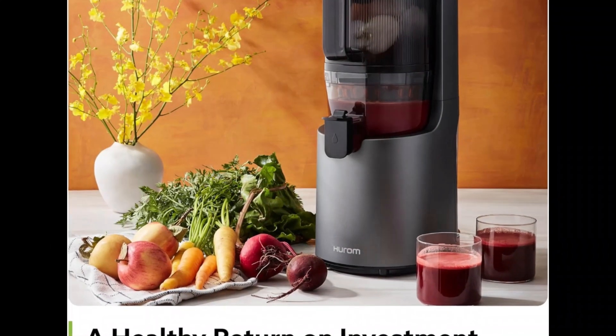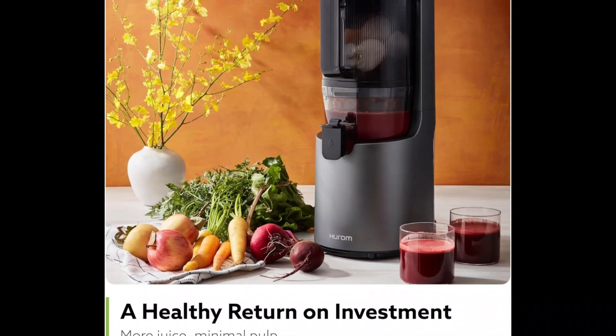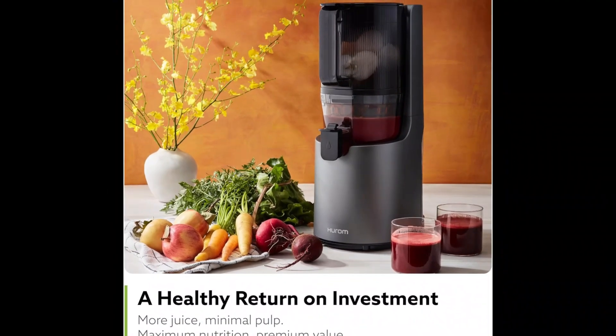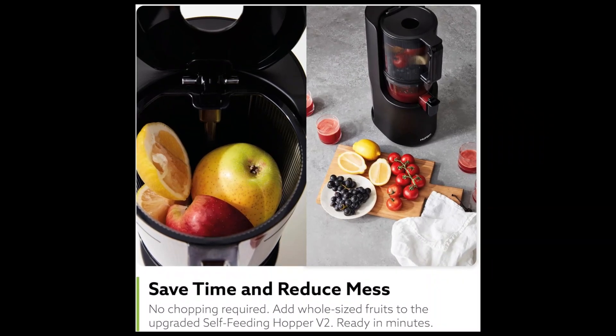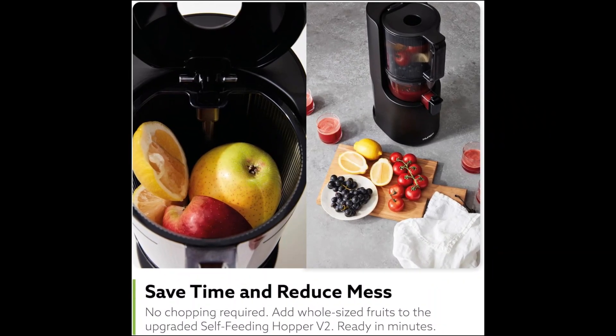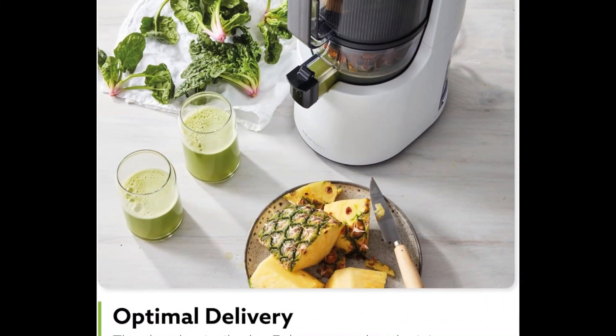This innovative juicer promises a healthy return on investment with its rinse-clean, no-scrub design, ensuring you can clean it in seconds. With BPA-free materials and easy assembly, the Hurom H200 not only saves time and reduces mess, but also delivers optimal performance for all your juicing needs.